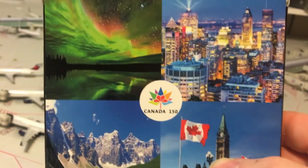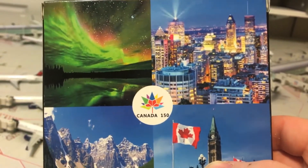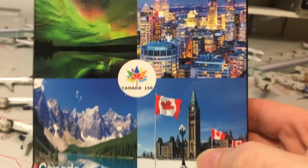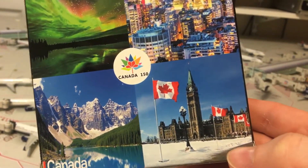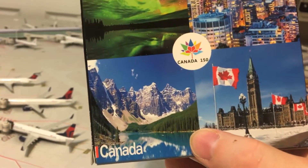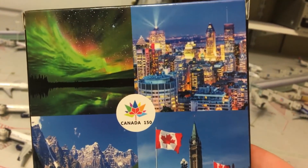On the back, Canada is celebrating her 150th birthday. There is the Aurora Borealis and many beautiful scenes. I don't really know too much about Canadian geography, so I'm pretty sure this is the West coast. That other one might be Toronto. Anyway, let's get started with the model now.